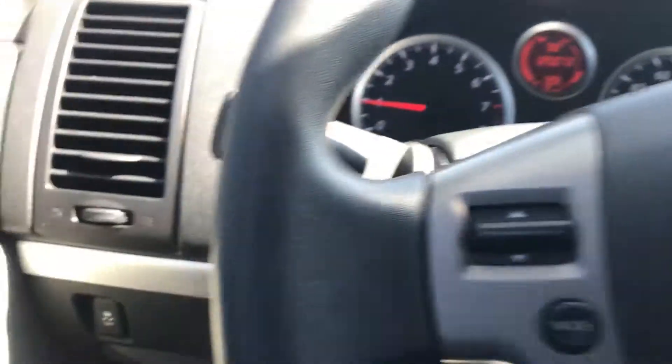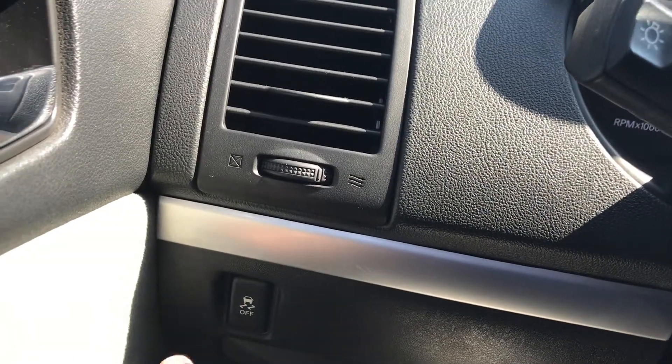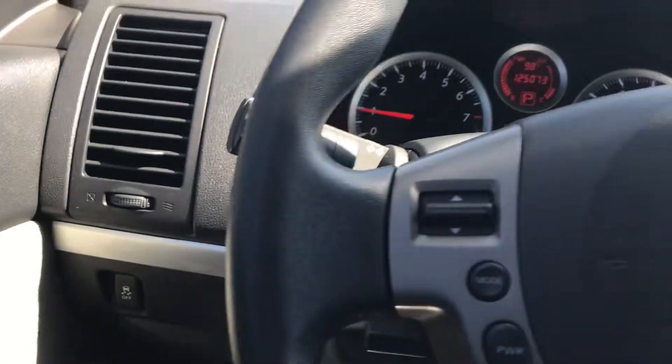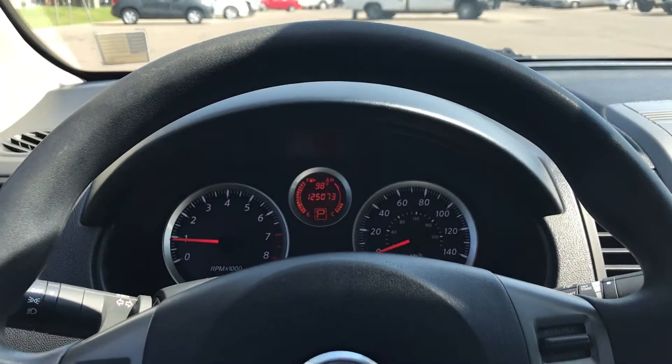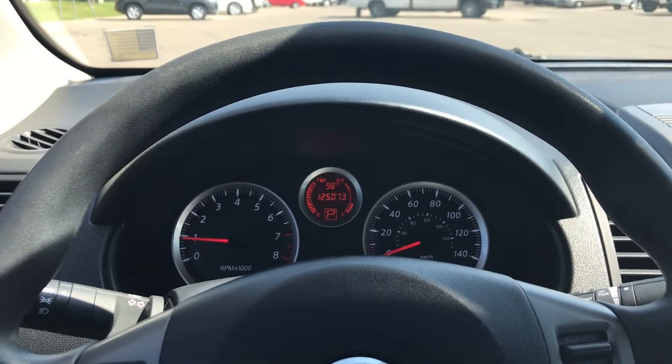It does have a traction control button on the left-hand side — right there. It does help to stabilize all four tires when you get into slicker conditions. It does have power windows and power doors.